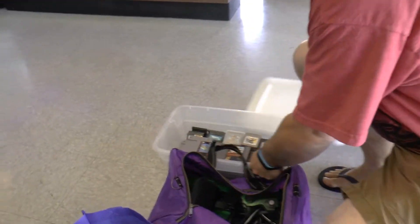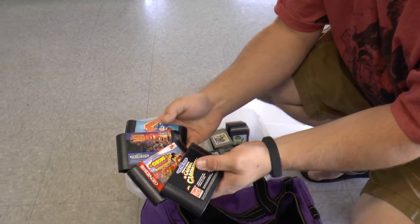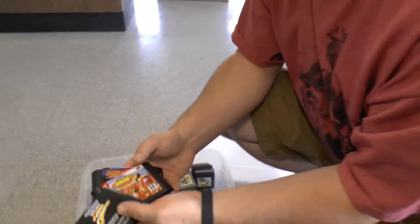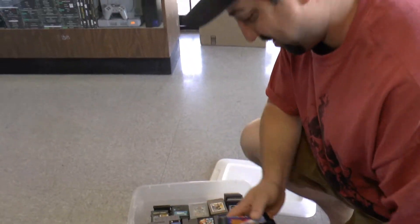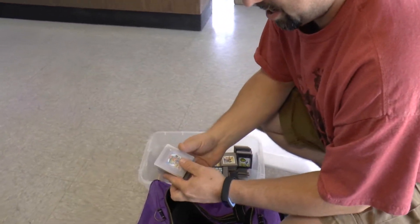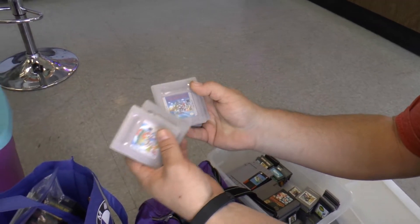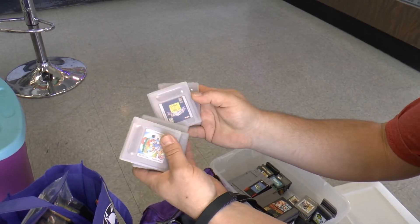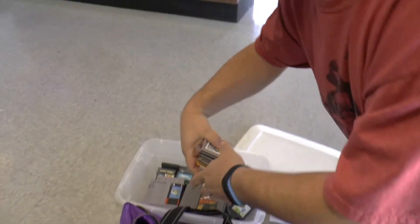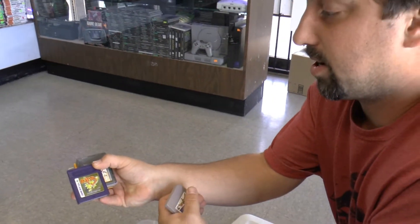Then we got some Nintendo Game Boy games and some Sega stuff. Double Dragon 3 and Global Gladiators — you don't see that one too much — plus Mickey Mouse Capcom Classic. There are also some Japanese games in here, which will still work on the game board.